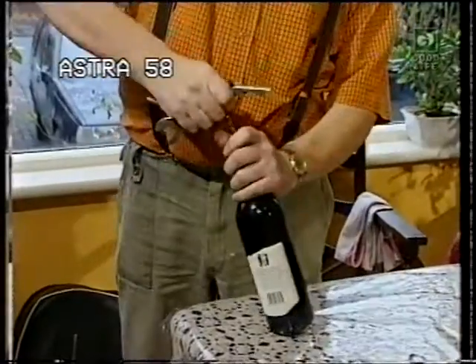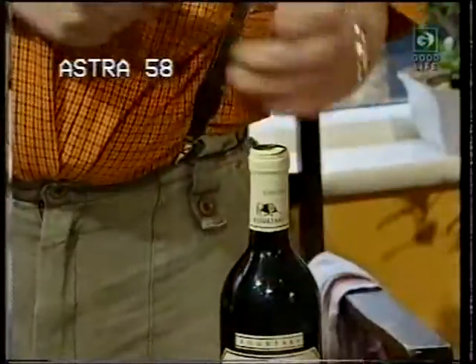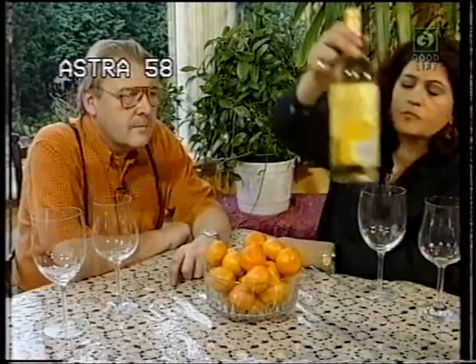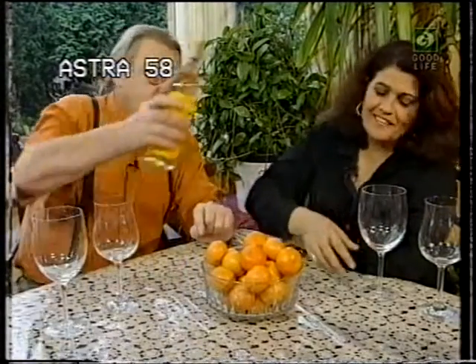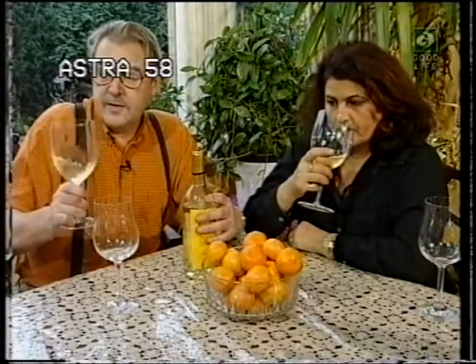Welcome back — Stuart and I are going to taste some Greek wines. We have to start with Retsina. This is a very individual wine with a distinctive flavour. It comes from the pine resin, which in antiquity they used to seal the barrels with — and that imparted the flavour to the wine. They developed a taste for it, and now they actually flavour this wine with pine resin.